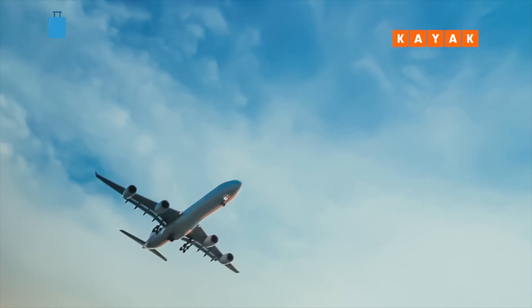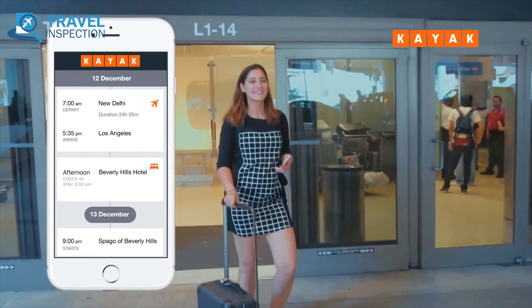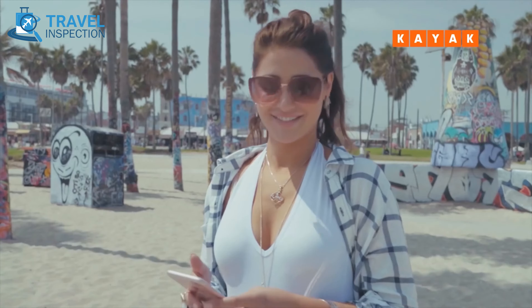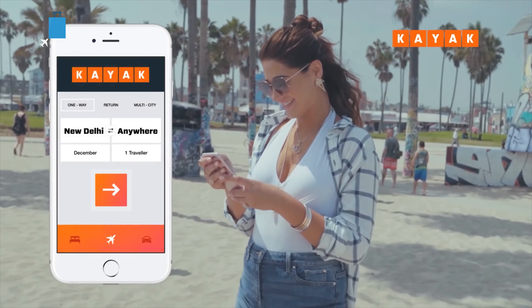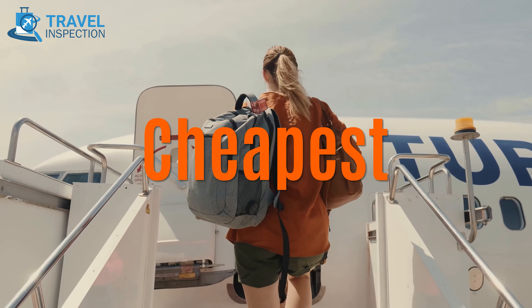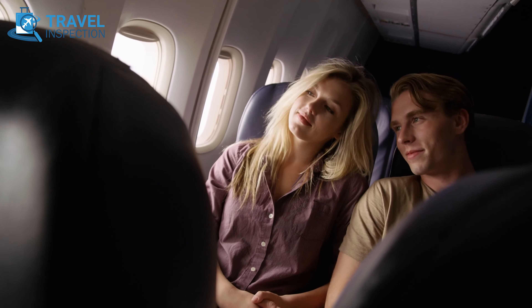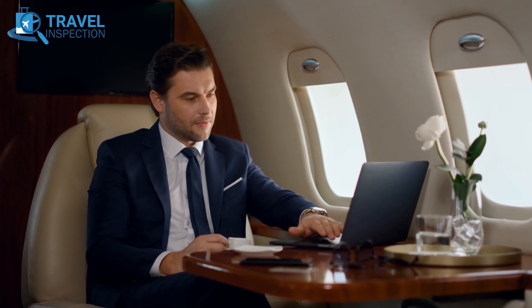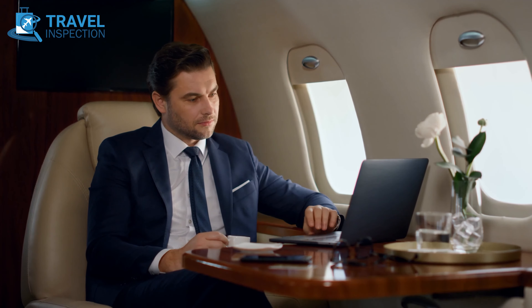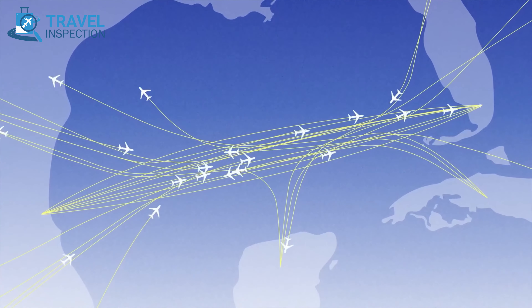Families flying with children benefit from an innovative baggage filter, allowing users to specify the number of bags from the start. The platform's flexibility extends to sorting options, enabling users to prioritize fares based on cheapest, best, or quickest, providing a personalized approach to flight selection. KAYAK also facilitates route tracking and price alerts through email notifications, empowering users to stay informed about specific routes and seize the best deals.